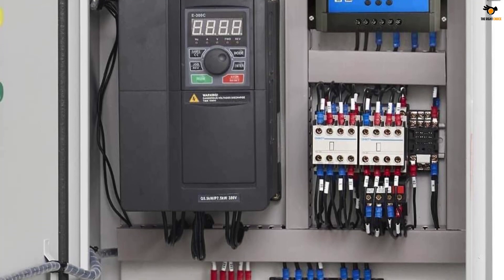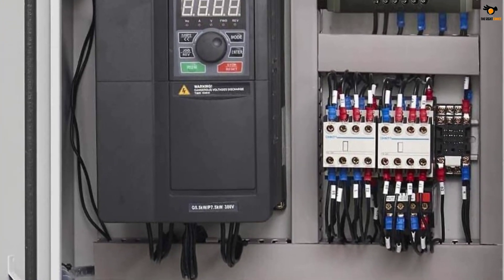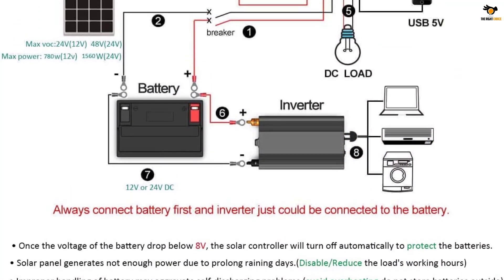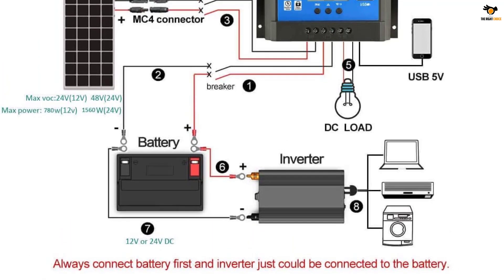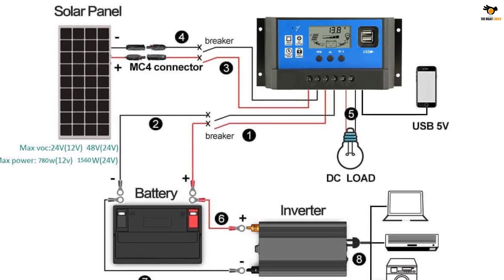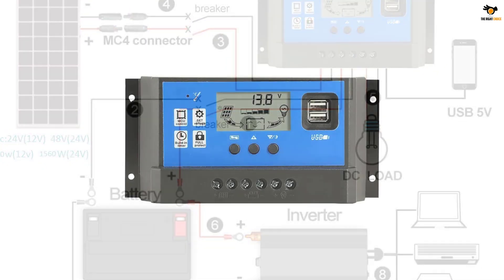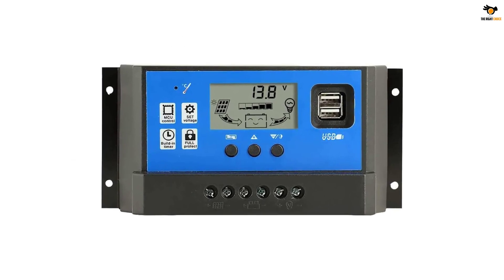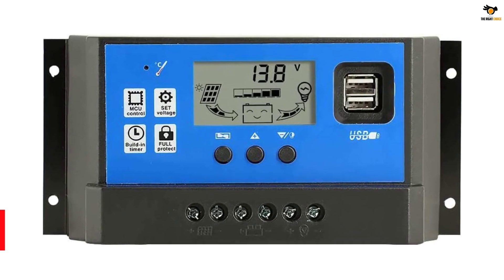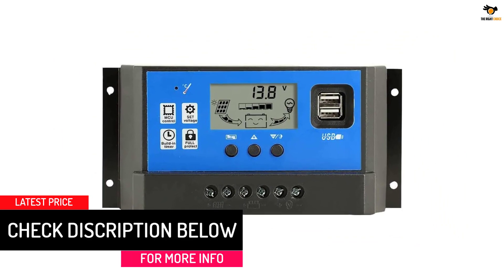You also get a decent maximum current rating of 20A along with it. Just like most other solar charge controllers mentioned in this article, this PowMr Solar Charge Controller also supports both 12V and 24V solar panels. A great thing about this solar charge controller is that it has built-in USB ports for charging small mobile devices. You also get a 1-year-long warranty with this budget solar charge controller. Unfortunately, its build quality is a bit on the cheap side, which is to be expected at this price.